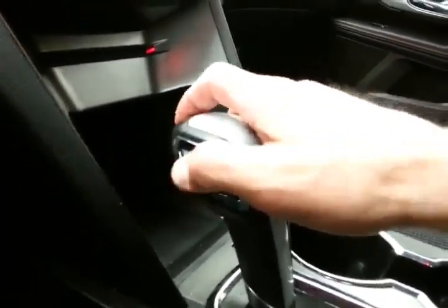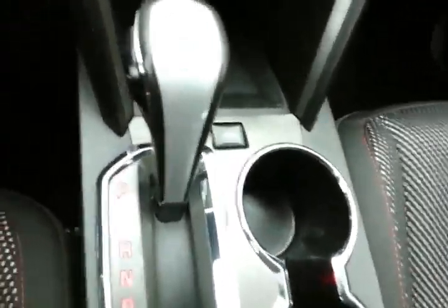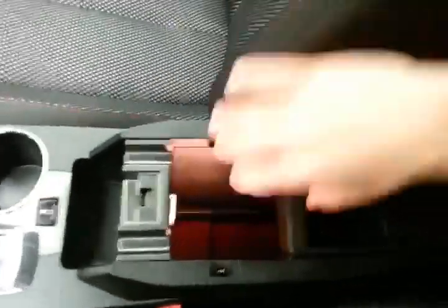It has a six-speed automatic transmission with manual shift capability, as well as an economy mode to change your shift points and give you better gas mileage. There's large storage space in the armrest — big enough for tablets and some laptops — with USB and auxiliary input to connect mobile media devices like iPods, MP3 players, and smartphones.